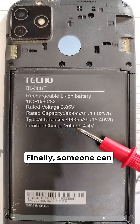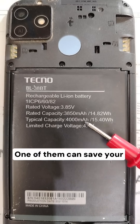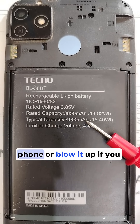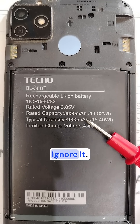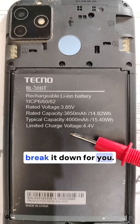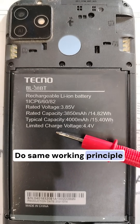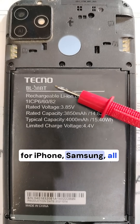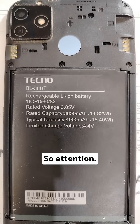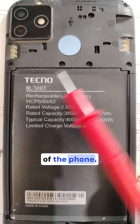Finally, someone can explain what these numbers mean — one of them can save your phone or blow it up if you ignore it. The same working principle applies for iPhone, Samsung, and all smartphones. Here, the model of the phone is Techno.